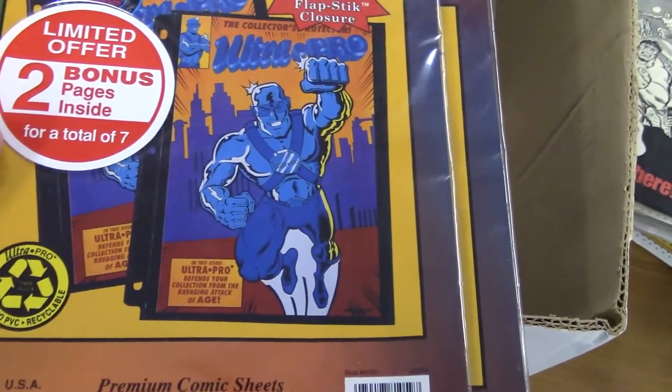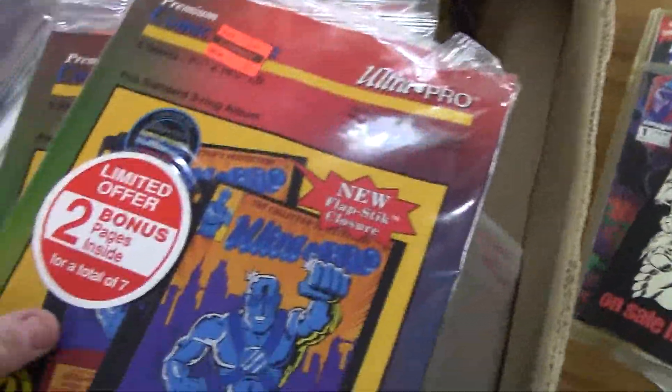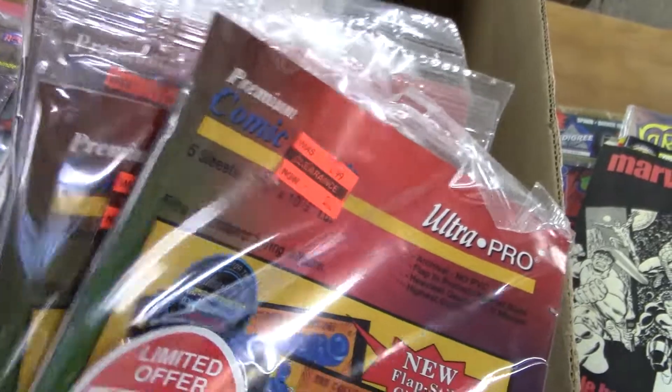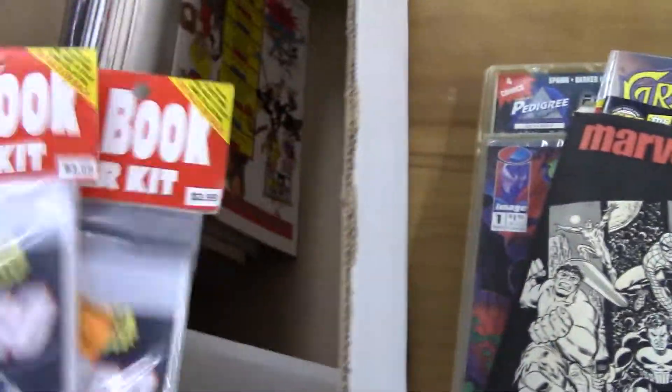These must be new flap stick enclosure — oh, throwing in three-ring binder pages. I hate putting comics in those because they tend to roll the spines. I rarely put comics in three-ring binders because those spines take a lot of beating.